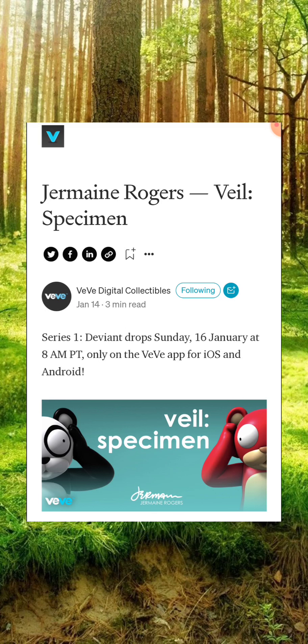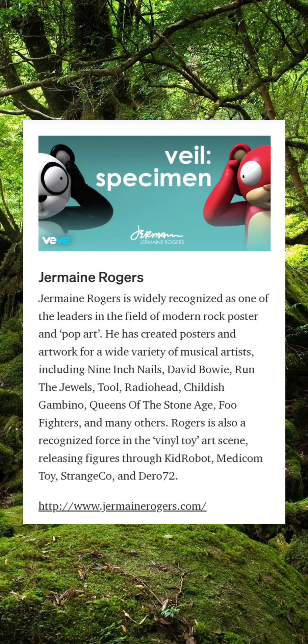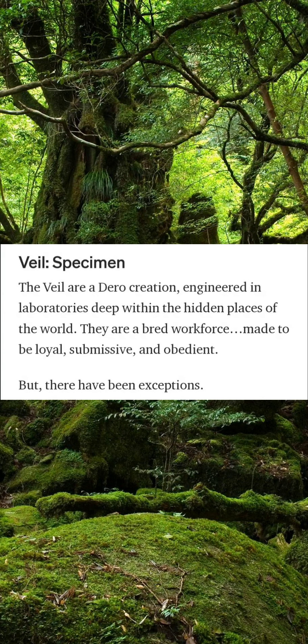Drops Sunday, January 16th at 8 a.m. PT, only on the VV app for iOS and Android. For those who might not know, Jermaine Rogers is widely recognized as one of the leaders in the field of modern rock poster and pop art. He has created posters and artwork for a wide variety of musical artists including Nine Inch Nails, David Bowie, Run the Jewels, Tool, Radiohead, Childish Gambino, Queens of the Stone Age, Foo Fighters, and many others. Rogers is also a recognized force in the vinyl toy art scene, releasing figures through Kid Robot, Medicom Toy, Strange Co., and Darrow 72.